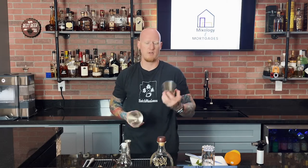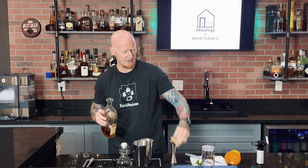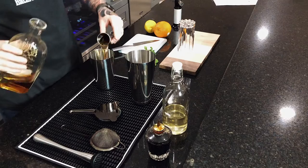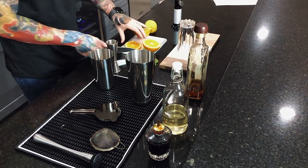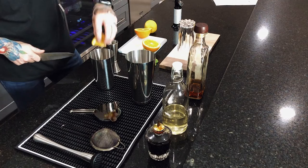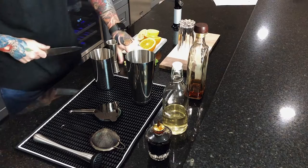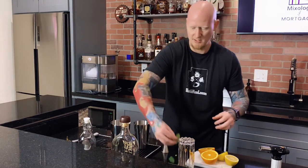It's another bourbon cocktail but this one's shaken, kind of a mix between an old fashioned and a mojito. We start with bourbon — Elijah Craig, one of my favorites, one of the best bourbons out there. We're going to start with one and a half ounces of Elijah Craig bourbon, get that into the shaker. Then we're going to take some orange slices and some lemon slices and throw the whole thing in there — orange peel, lemon peel, the whole thing.